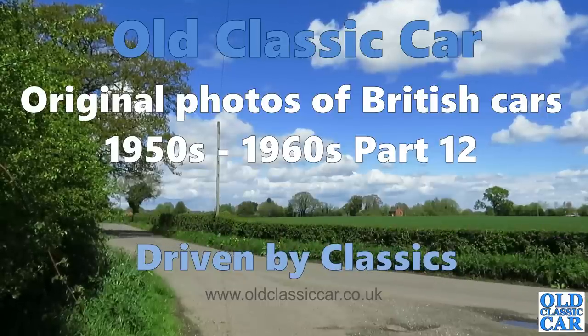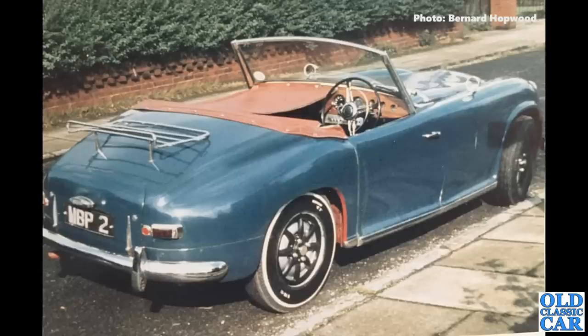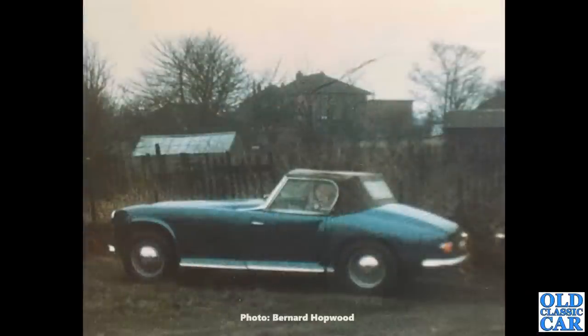Welcome to the Old Classic Car channel. Here are original photos of British cars of the 1950s and 1960s, Part 12. To begin with, a pair of wonderful photographs provided by Bernard of the Marauder — the very rare Rover P4-based Marauder that he owned back in the 1960s. Only about 50 of these were built between 1950 and 1952 by a couple of ex-Rover employees. Car MBP2 is still around — taxed and on the road, which is very good news indeed.